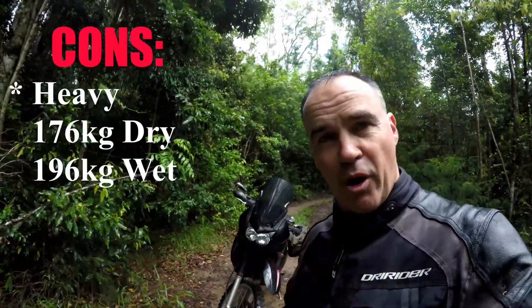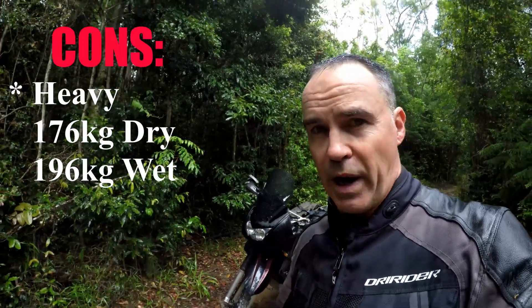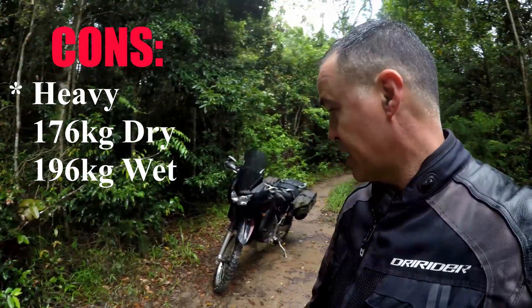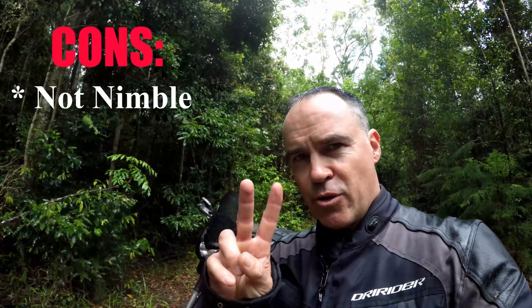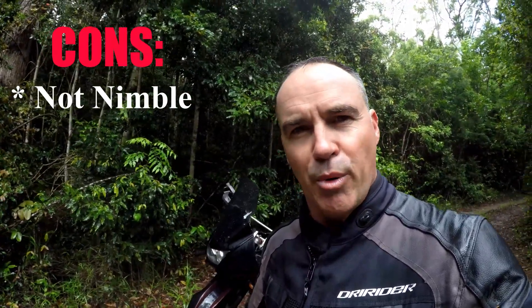Let's explore some of the cons of this bike. It's a very heavy bike — 176 kilograms dry, 196 kilograms wet. It's not particularly nimble, so you combine those two things together and you've got a fairly awkward bike.